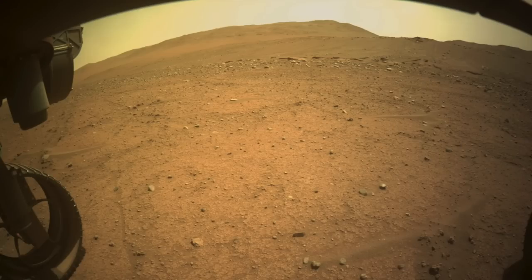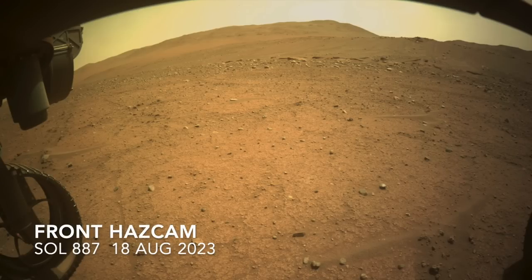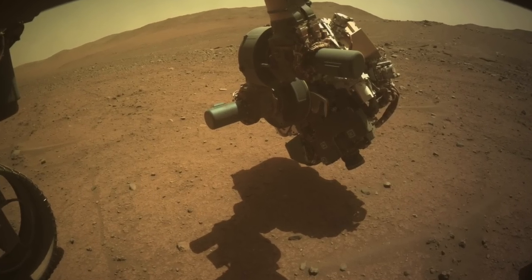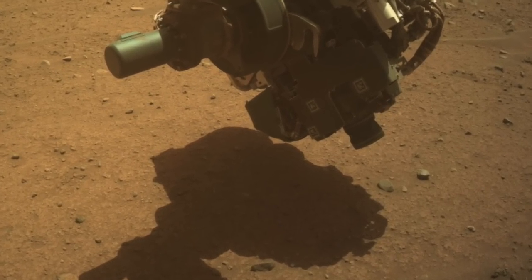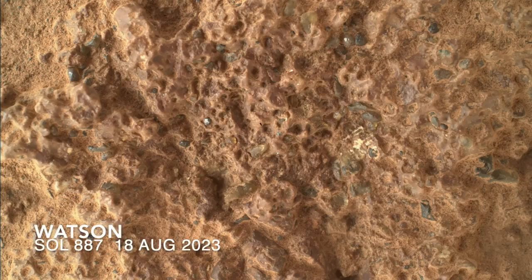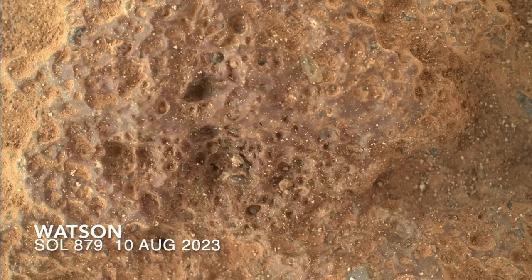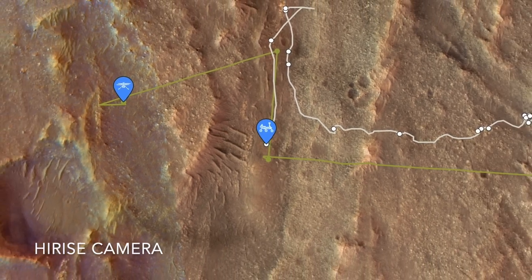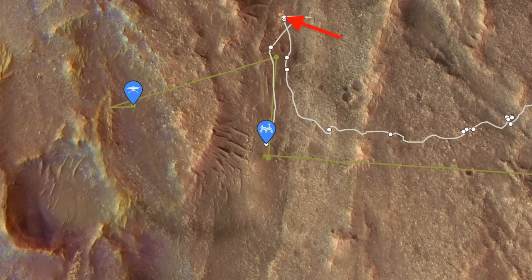Perseverance has been working in the same spot as shown at the end of the previous episode. It started with a blast from the gas dust removal tool, which revealed a notably similar texture as the rock presented in episode 123, even though that one is about 180 meters away. But they're both in the same terrain unit as evident in the orbital view, so it's a nice bit of ground truth and confirmation that geology works.